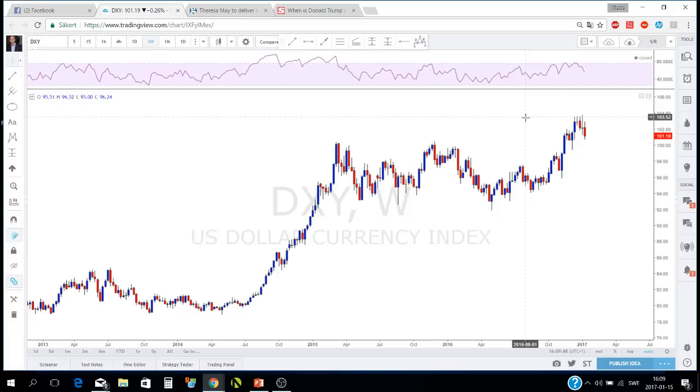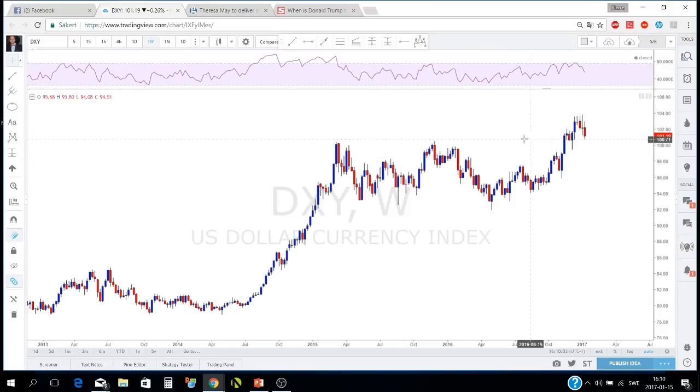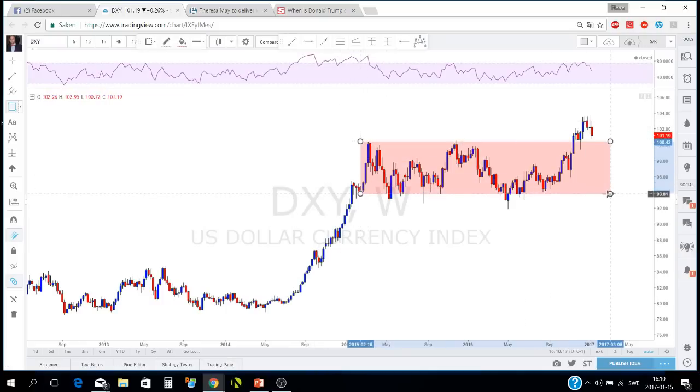I usually start by looking at the DXY — just to know how the dollar is doing. After that I go to gold and oil, because they are correlated to many pairs and we need to know how they're doing. If we start looking at the DXY, we've been in a range for about two years, as you can see in this rectangular range here.